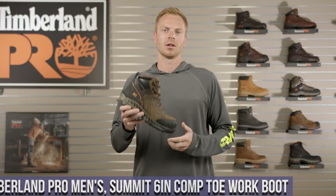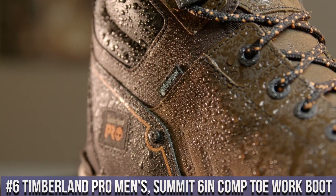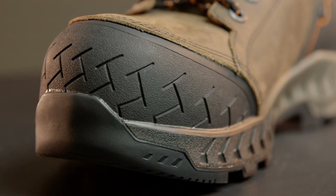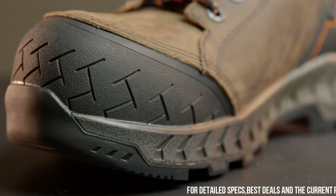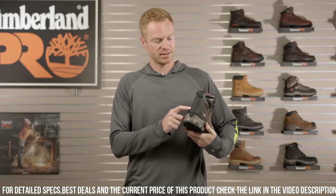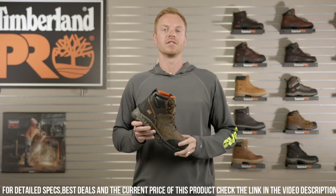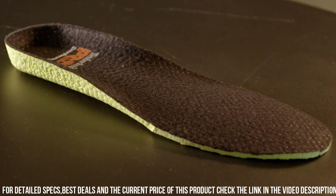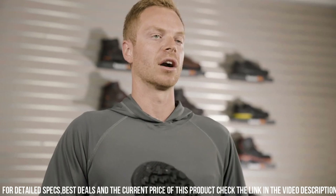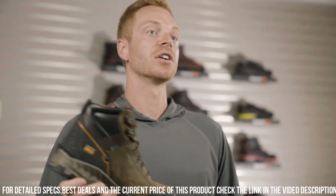Number 6: Timberland P.R.O. Men's Summit 6-Inch Composite Toe Work Boot — the ultimate footwear for hardworking professionals. Crafted with premium full-grain leather, these boots withstand the toughest work conditions. The composite safety toe provides protection without sacrificing comfort, while the waterproof membrane keeps feet dry. The slip-resistant rubber outsole ensures superior traction and stability, and the cushioned insole with antimicrobial lining offers all-day comfort and odor control.